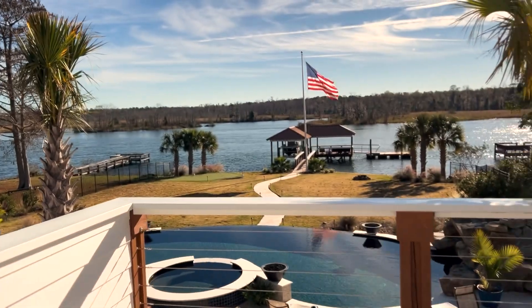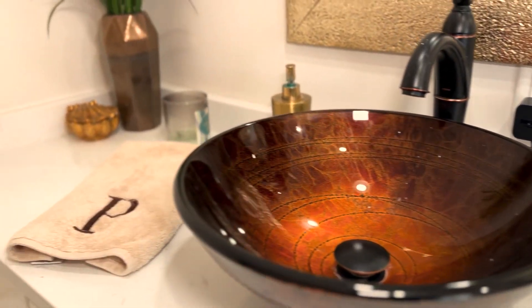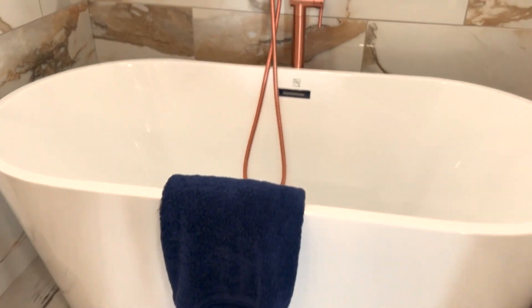There is no lack of opportunity to enjoy the outdoor space. The master has its own sunning deck right off of it. Inside, quartz countertops, vessel sinks, a big soaking tub, and a large shower round out the master suite.